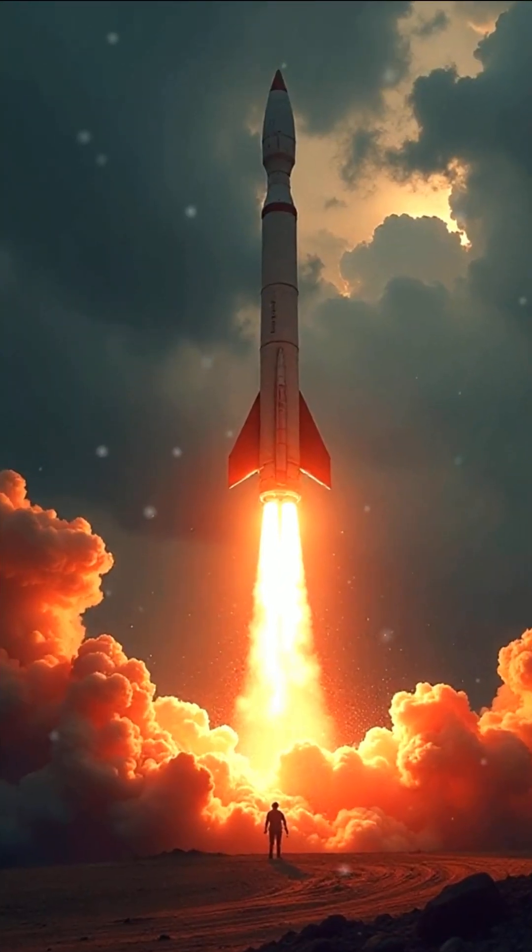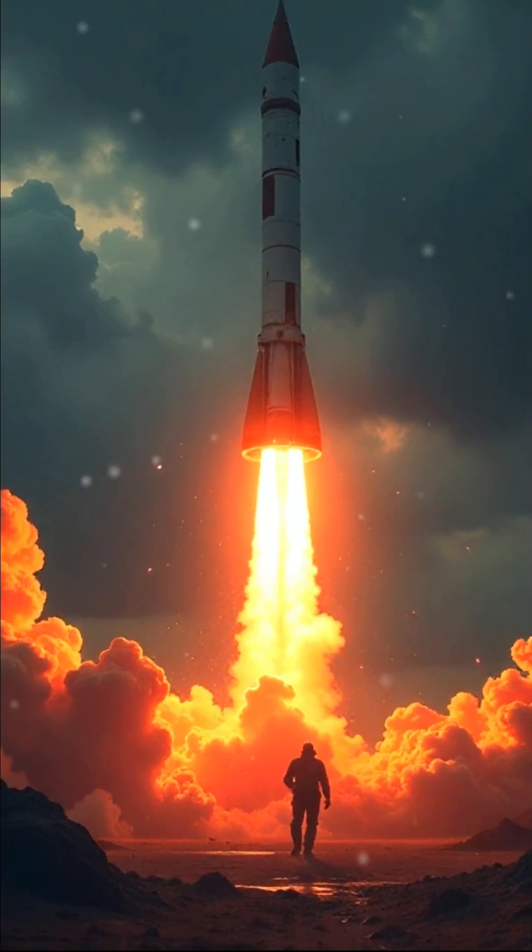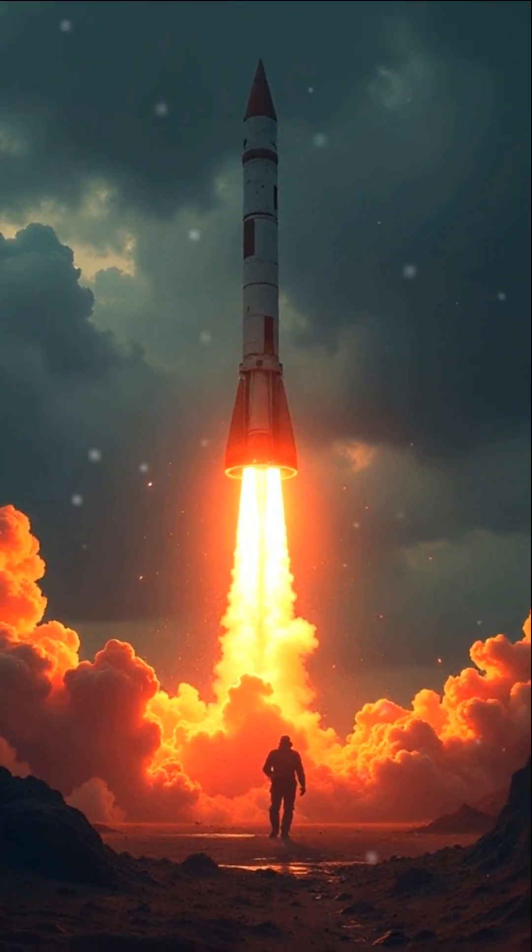Ultimately, the Titan II represented a critical shift in the nuclear strategy of the United States, serving as a powerful deterrent during a tense era characterized by the threat of nuclear conflict.